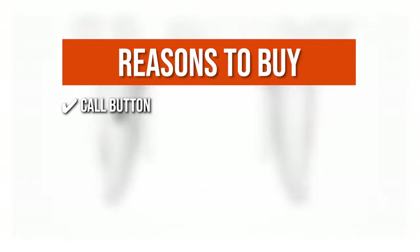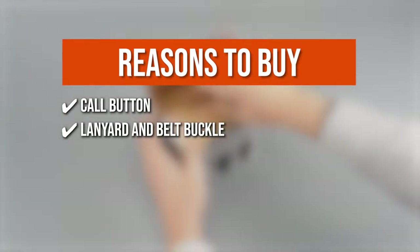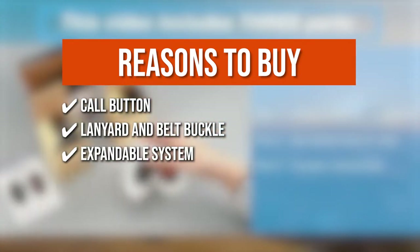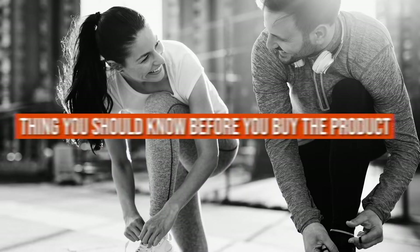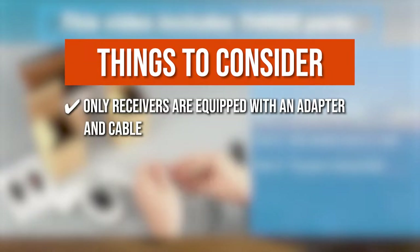The team recommends this purchase based on the following. The call button charges in about 3 hours and can be used for up to 30 days. It comes with a lanyard and a belt buckle for easy carrying. The system can be expanded to include more receivers and call buttons. It has a caller display function that can tell you who called for assistance. Note: only receivers are equipped with an adapter and cable.